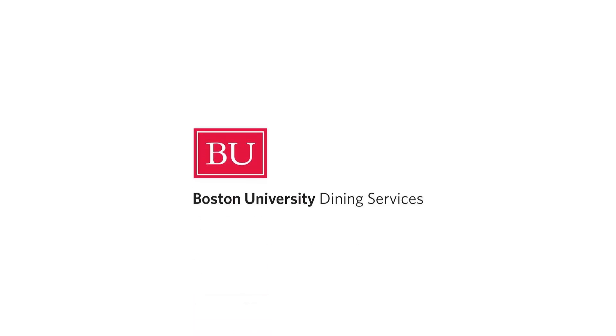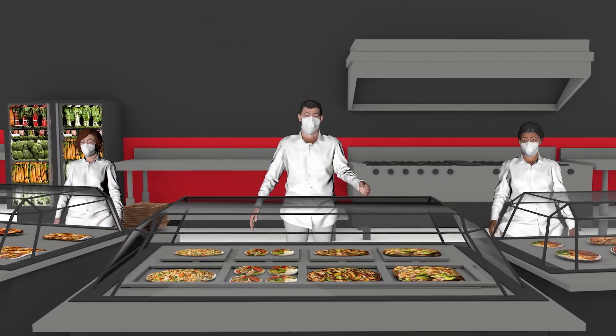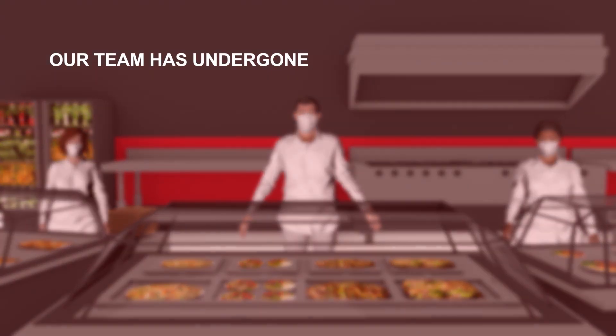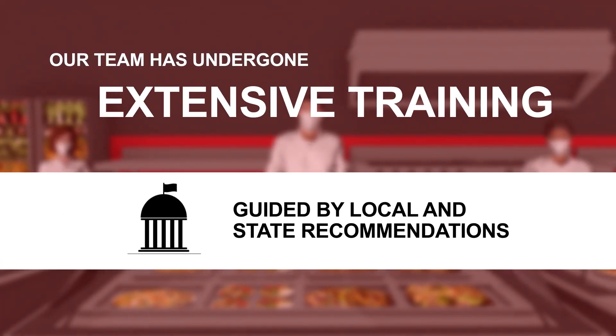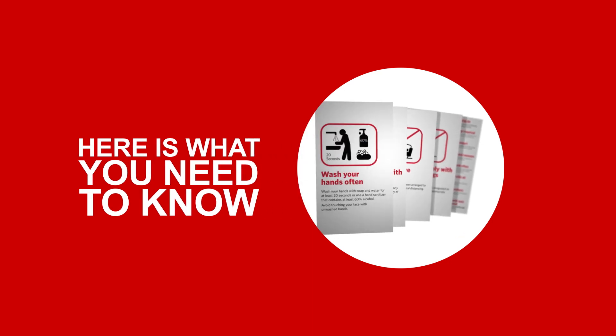Hello, and welcome to Boston University Dining Services. It is no question your dining experience will be different this coming fall as we navigate the COVID-19 pandemic. Our team of food service professionals has undergone extensive training guided by local and state recommendations to provide you with a safe as possible dining experience this fall.